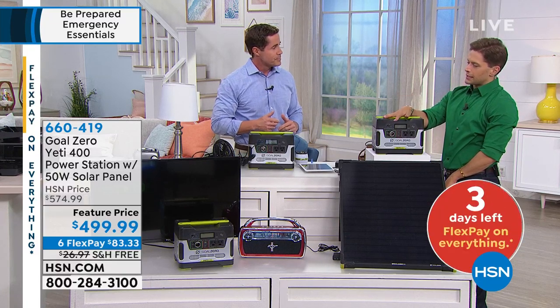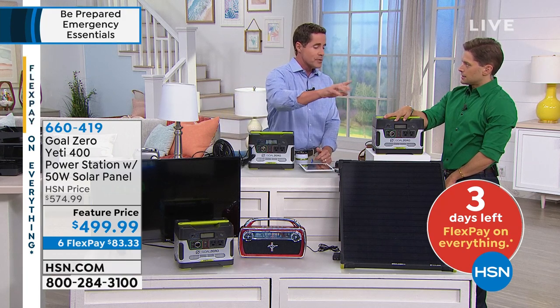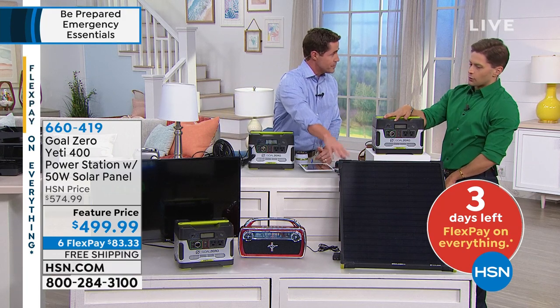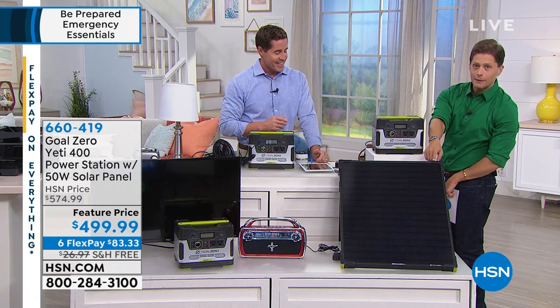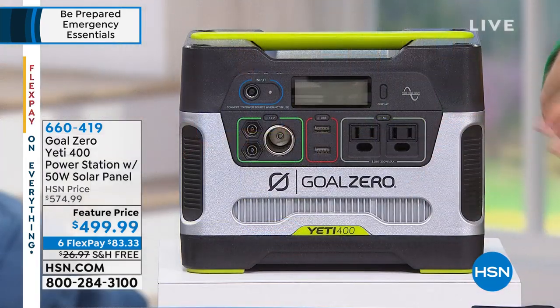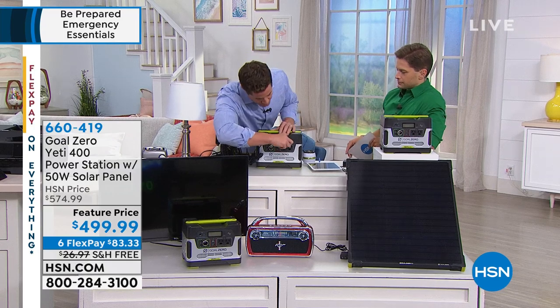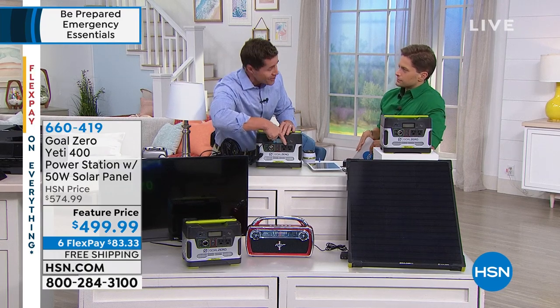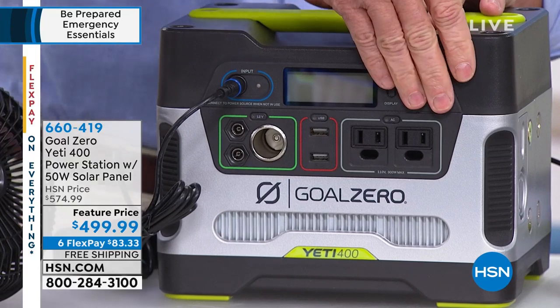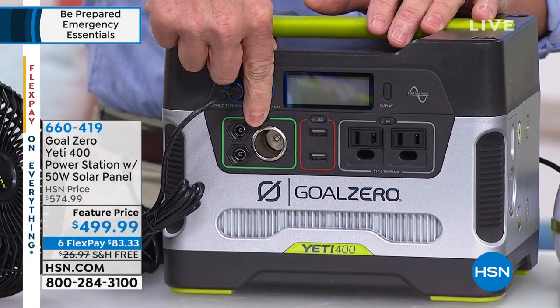And the solar panel is included. Other brands charge $200, $300, $400 for a solar panel to plug in — we include it as part of your purchase when you buy Goal Zero. So real quick, let me show you. You've got two wall adapters right there — this is just like plugging into your wall adapter. You've got two USB ports, and you also have a 12-volt adapter as well. This is our charge port right here. We're fully powered up.